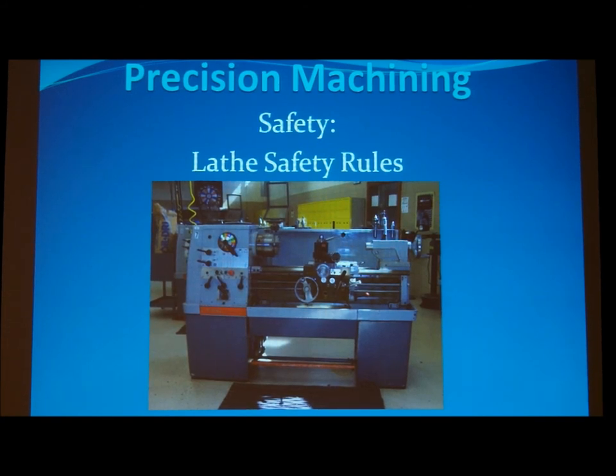Precision machining safety — lathe rules. Safety glasses are required at all times in the shop area. Remove all watches, rings, bracelets, etc. before running the lathe. Tie back long hair to keep it out of rotating parts. Do not wear loose clothing or long sleeve shirts while running the lathe.